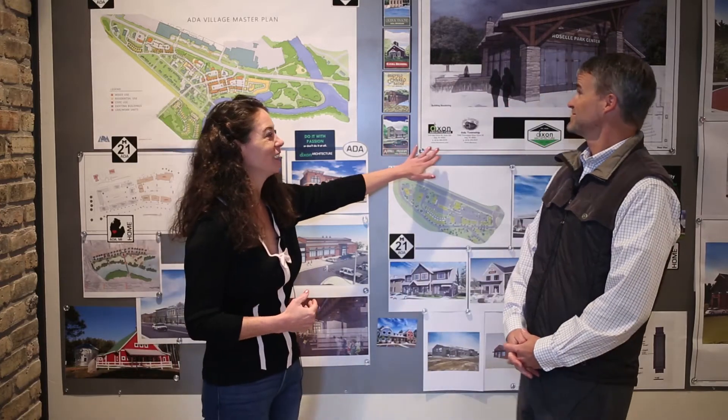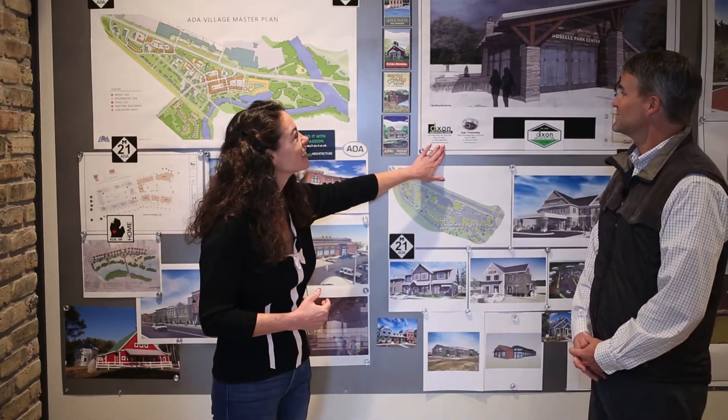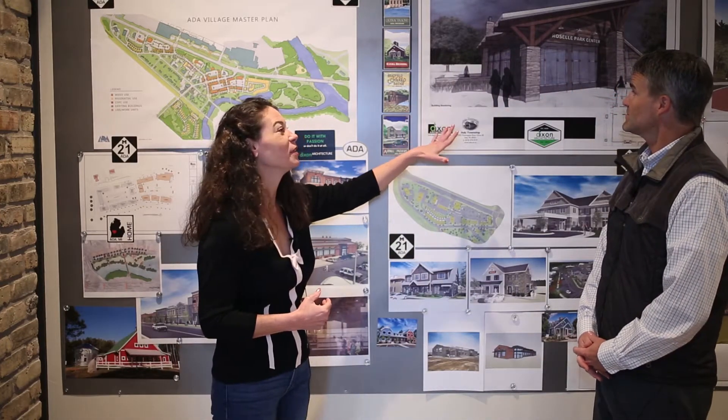So we have some of these great drawings that you'll see back here behind us, and Dixon has designed a lot of those for the village. So one of my favorites that we use for a lot of our ABA meetings is the Roselle Park Center here. Why don't you tell us a little bit about what this building is supposed to serve as and how it was designed?